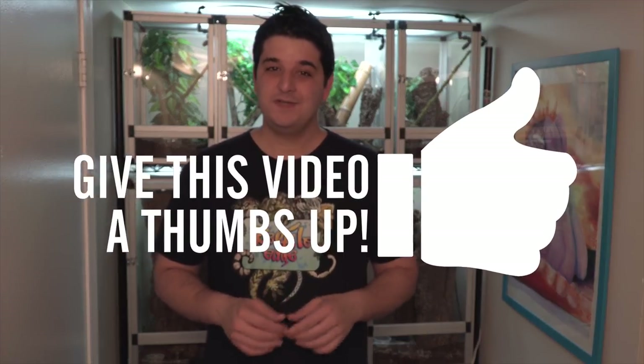Thanks for watching. If you liked this video, drop a like below and comment if you have any questions. Be sure to subscribe for future content. Thanks!